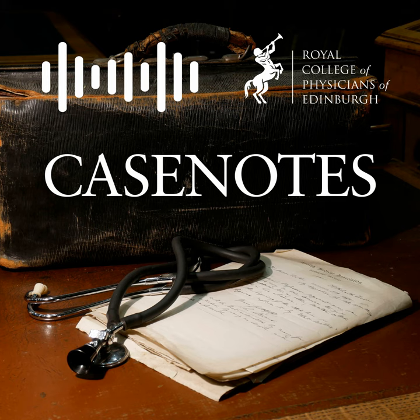Thank you for listening to this Case Notes podcast. If you'd like to find out more about the work we do, you can visit our website at rcpe.ac.uk/heritage. You can also find us on Twitter at RCPE Heritage, and we have a JustGiving page linked on our website if you'd like to support our work and help fund future podcasts.